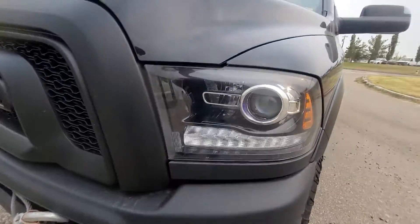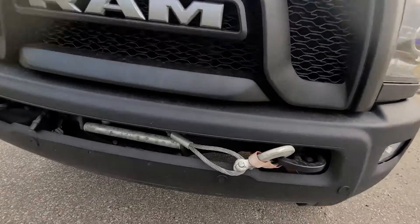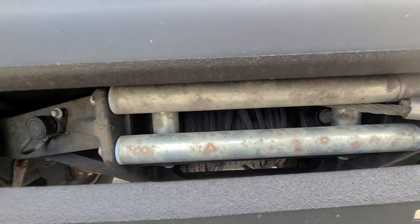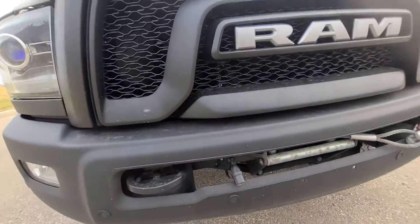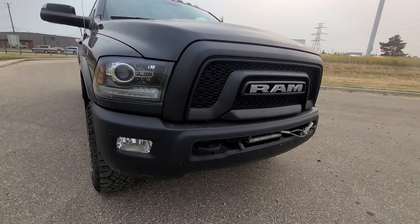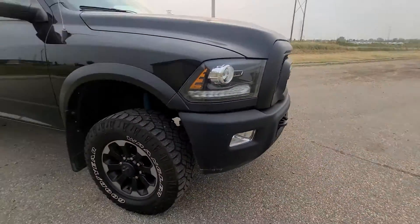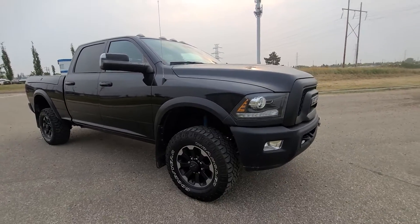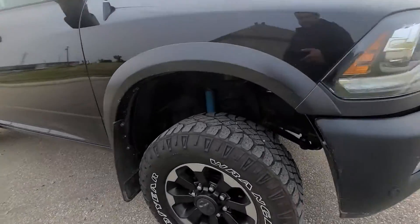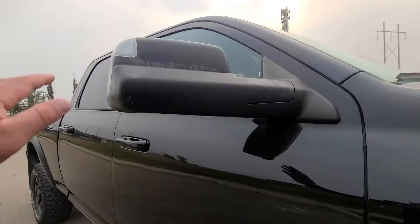So this is the powder coated bumpers, nice lights, nice grille, there's your winch — all in there, everything looks proper. Block heater cord there, tow hooks. These trucks are amazing, actually one of the best trucks on the market right here. There's that rim.